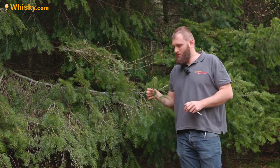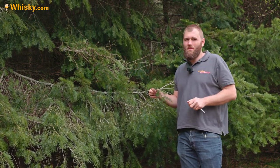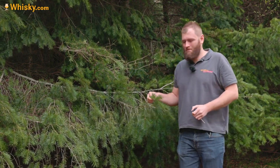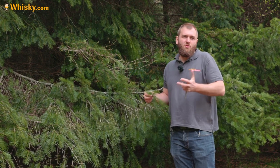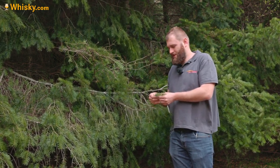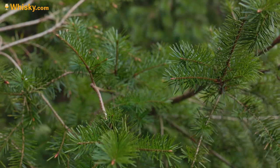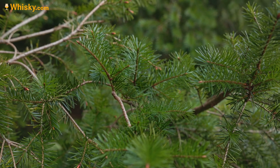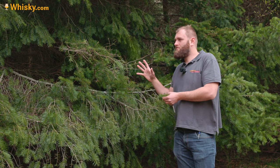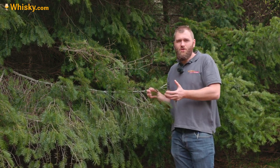It's actually Douglas fir. We know it a bit from the whiskey industry because Douglas fir is used in some traditional equipment for fermenting whiskey. But that's not what we're going to look at today. Today we're going to look at the flavor that is actually in the needles of that tree.